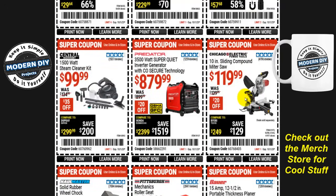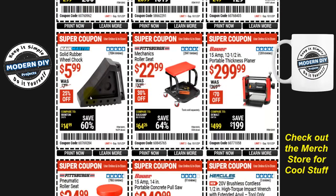From Chicago Electric, the 10-inch sliding compound miter saw is $120, $20 off, normally $140. From Predator, the 3500-watt super-quiet inverter generator with CO Secure technology is $880, only $20 off, was $900. And the Central Machinery 1500-watt steam cleaner kit is $100, $35 off, was $135.